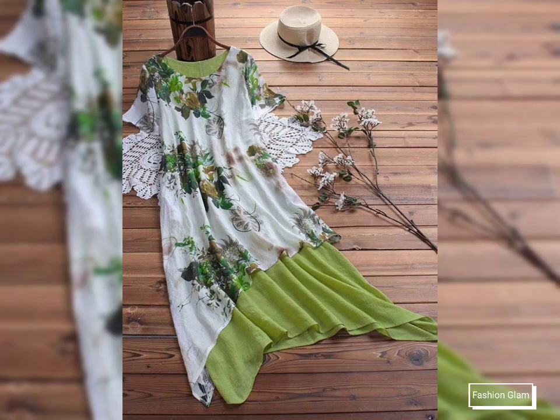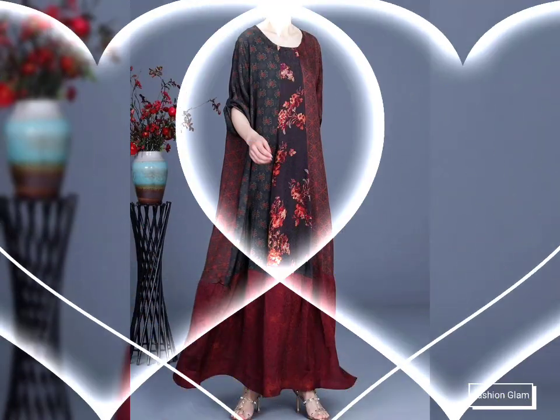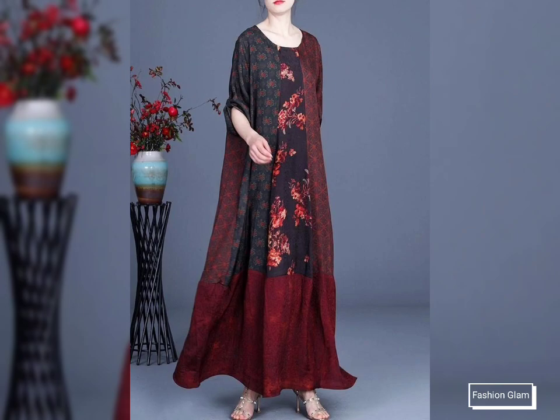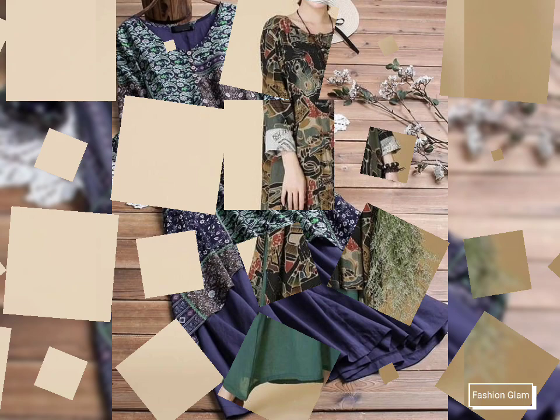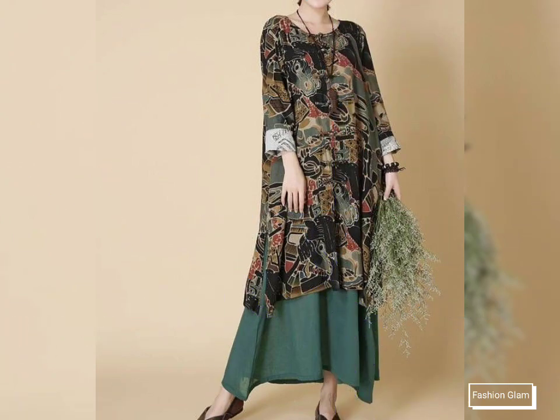Assalamualaikum viewers, welcome back to my channel Fashion Glam. Today we are showing you very beautiful and stylish different types of women's casual wear loose style long shirts design ideas and winter style maxi dressy design ideas.